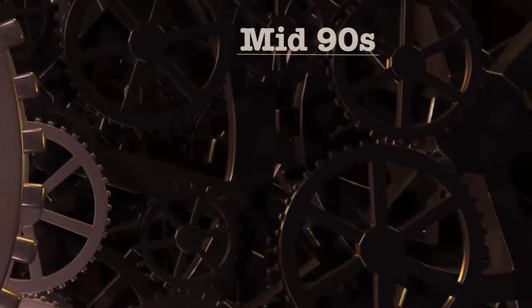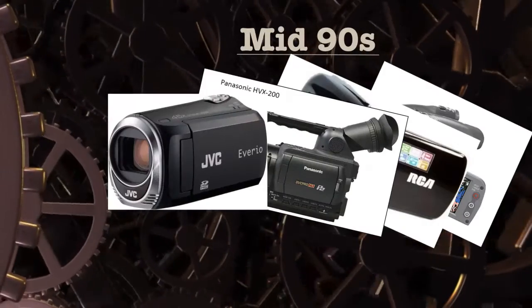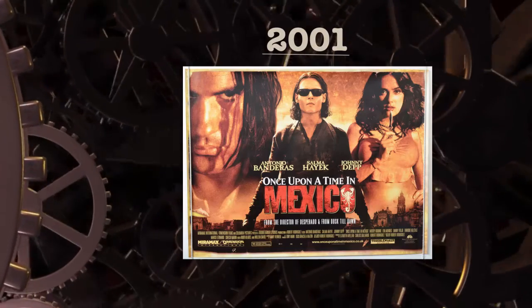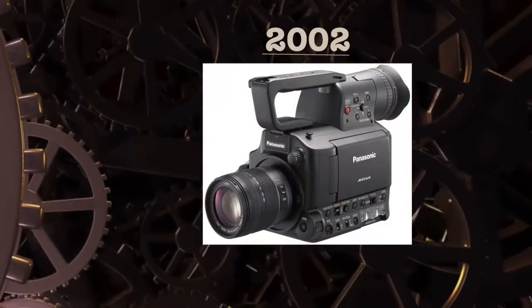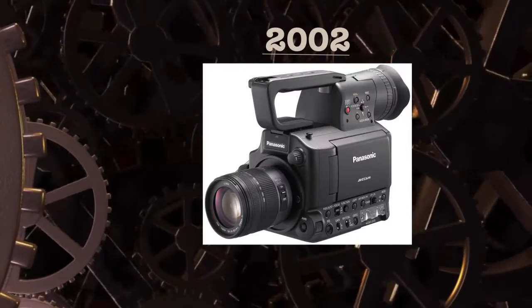Then in the mid-90s the format took a drastic change as the first digital camcorders came into the playing field. In 2001, Once Upon a Time in Mexico became the first mainstream movie ever filmed in 24p format, which was the precursor to the 2002 release of the Panasonic AG-DVX100, the first consumer affordable digital progressive scan camcorder that could shoot in 24p.